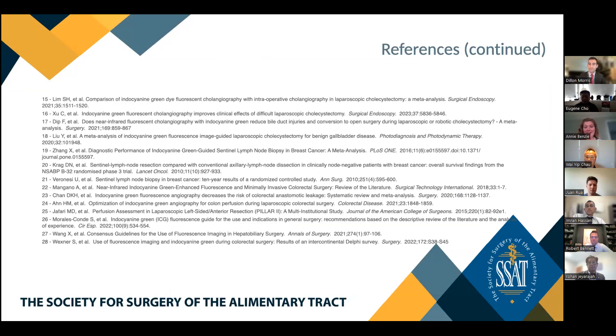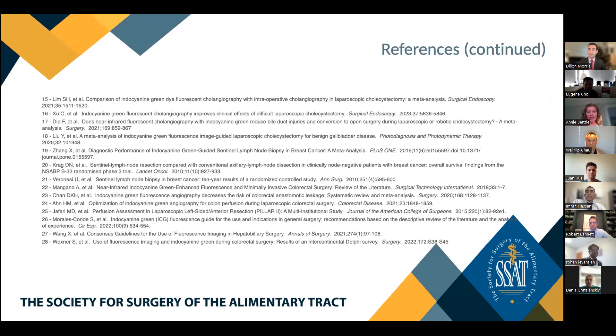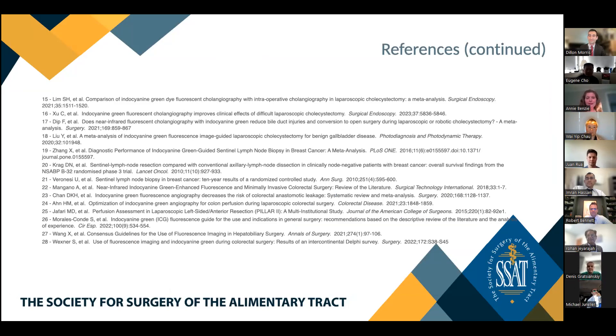The moderator thanks Dr. Bennett for being an extraordinary moderator and acknowledges this as a great talk on a timely topic. Grand Rounds will skip next month and resume in June. The host requests everyone turn on their cameras for a group photo for Twitter, and asks Dr. Morris to stop sharing his screen. The session closes with congratulations to Dr. Morris for an excellent job.